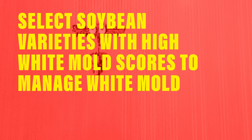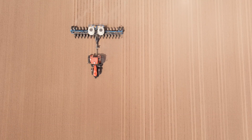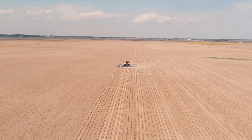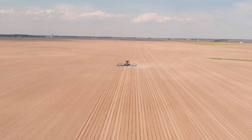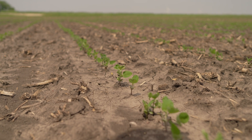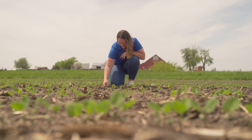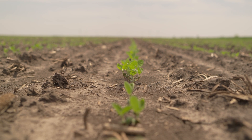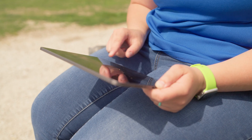Another thing farmers can use to manage white mold is variety selection. Soybeans in the industry are scored on white mold tolerance. One important note is that even if a soybean variety is rated at the highest level of protection for white mold, the environment can still be conducive and you can still see white mold symptoms — it's just going to be at a lower level than a variety with a really poor white mold score.